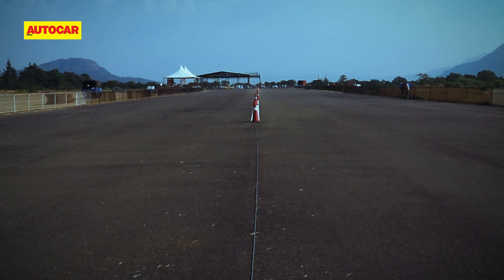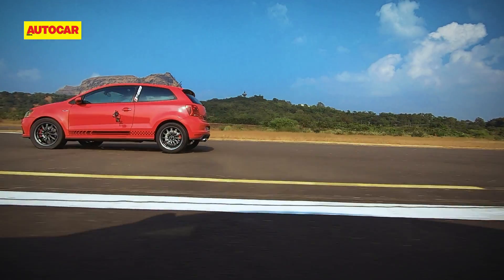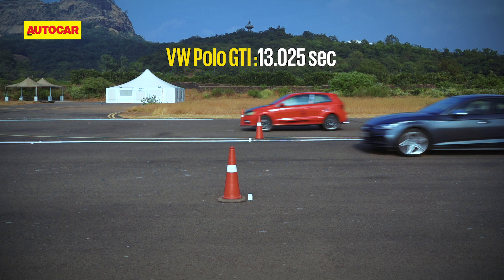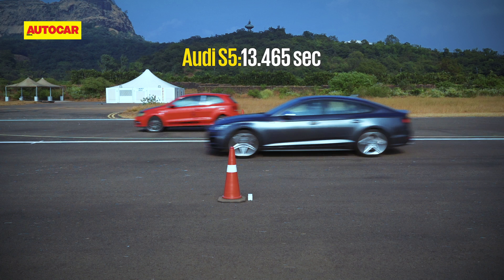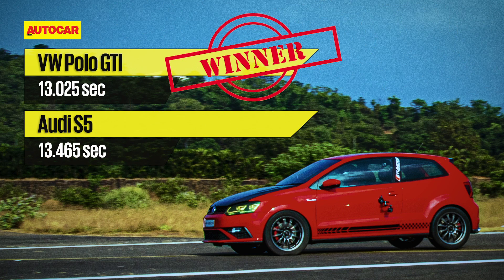With both weight and horsepower coming into play about halfway down the track, the Polo crept ahead, winning by just 0.440 of a second with a time of 13.025 vs. the Audi's 13.465. In this case, a tuned car did prove to be faster than the more expensive factory spec one.